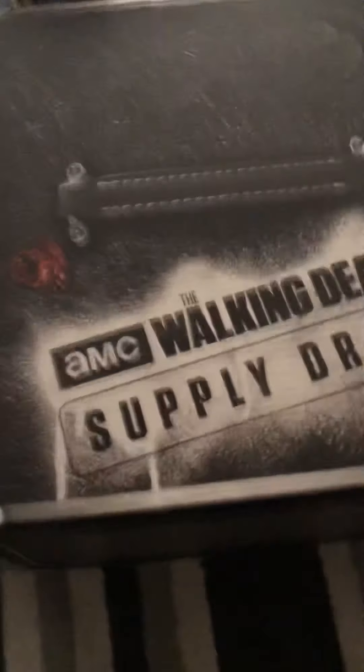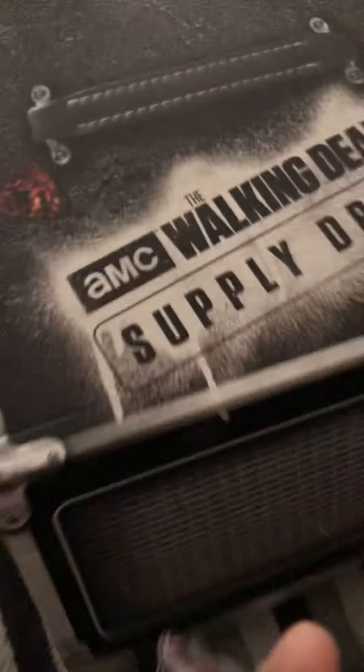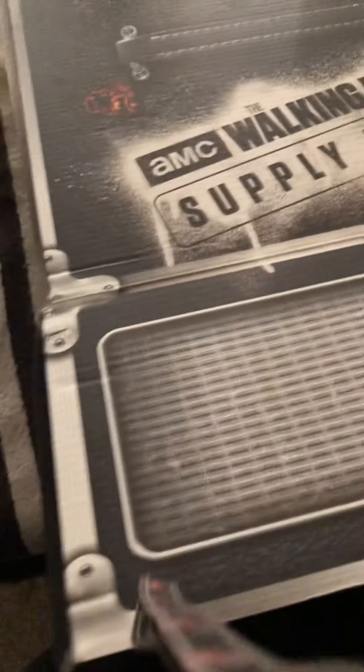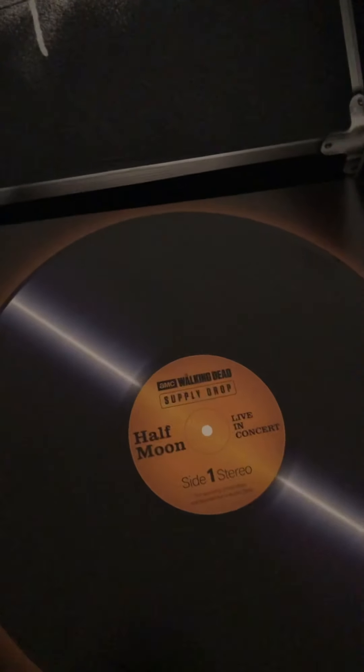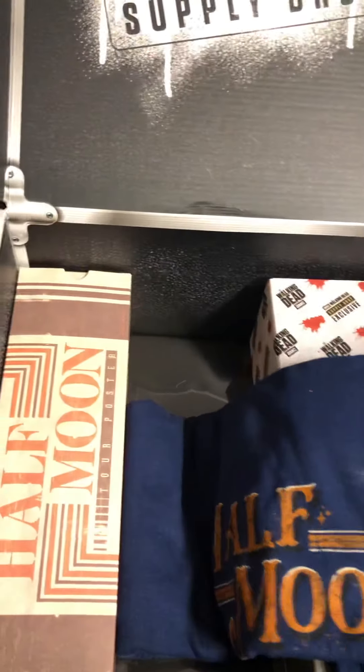I should have figured out how it opens beforehand — I'm doing this one-handed and I didn't think to set up my tripod. I was too excited to open my box because it comes like once every few months. Here's my Walking Dead supply drop box. This is the card that goes in it — I forgot to show it last time. By the way, you can select your sizes.